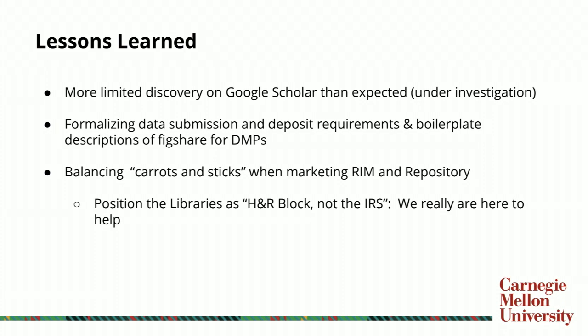Another good problem we found was a researcher submitting a grant application who needed to prepare a data management plan. The faculty member had heard about Figshare and KiltHub and wanted language to include that in their DMP. We were able to meet that need successfully, but it also drove home the need for boilerplate language about Figshare and KiltHub for faculty DMPs. It's not uncommon that we might only have a 24-hour turnaround before a DMP needs to be submitted to the funder, so having that ready and on hand to send out to the liaisons was another lesson learned.